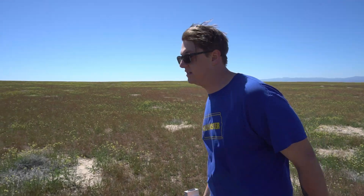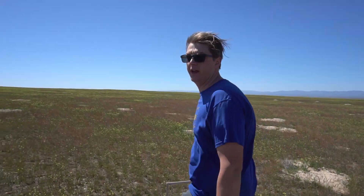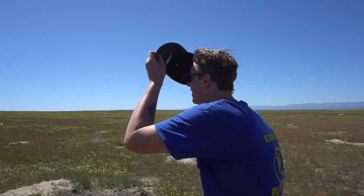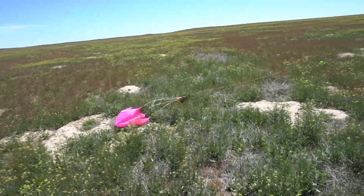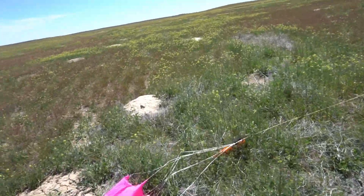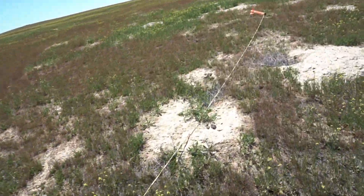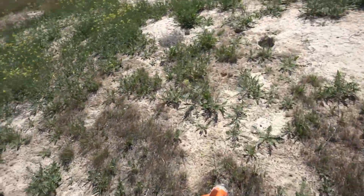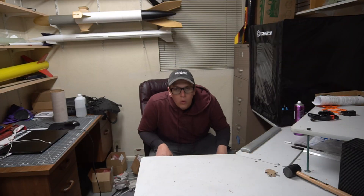It looks like somehow, even with the charges in the tip of the nose, I might have upheld the tradition of having no main chute out. Oh no — it is out! Hey, look at that. It's only the second — no, the third time the main's ever come out on this rocket. Woo!